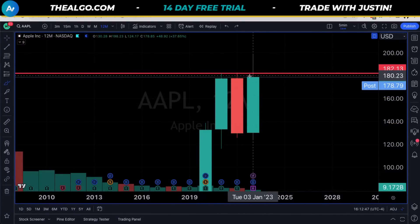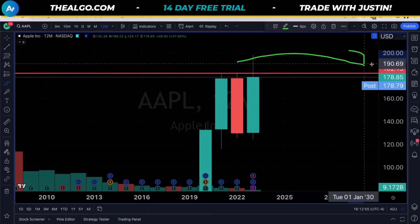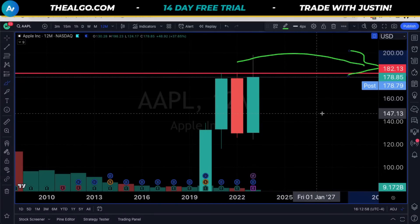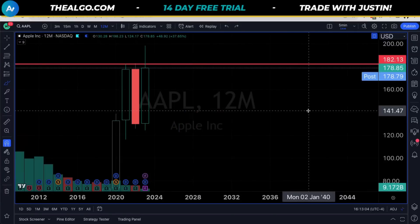We can also note that this year it did the same thing — it went to a higher high and then fell back below. So the risk here is that if we cannot reclaim roughly 183, the onus is on the bulls to fix the chart. Otherwise the risk-reward is just not very favorable.